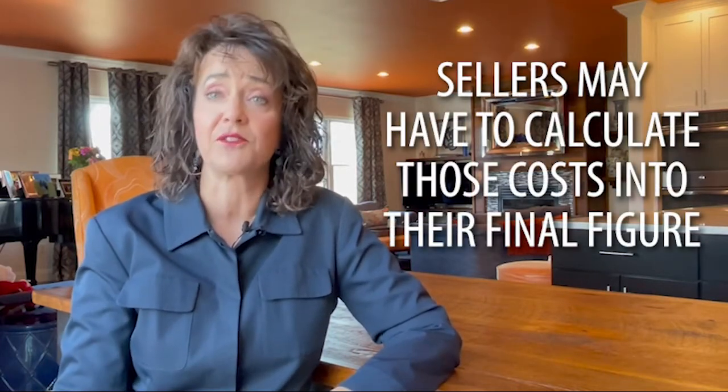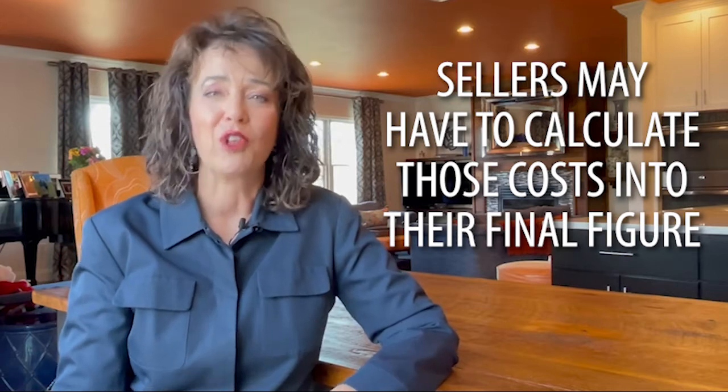If there is any outstanding balance towards a homeowners association, your real estate taxes, or your sewer bill, sellers may also have to calculate those costs into their final figure.